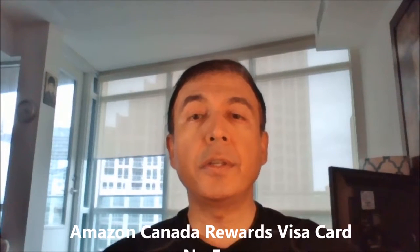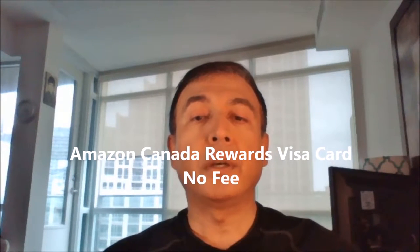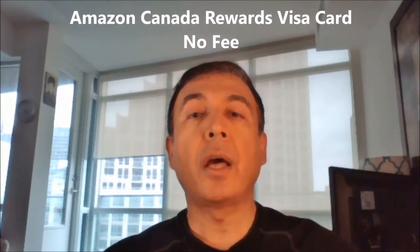The first credit card I have today is the Amazon Canada Rewards Credit Card. This is a no annual fee credit card that offers no foreign currency fee. However, it doesn't have many perks and features, but this is a good card to keep for foreign travel and online shopping in foreign currency.